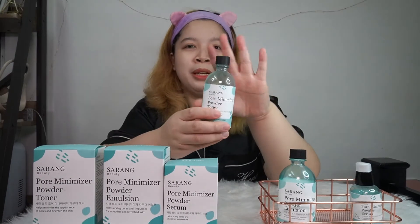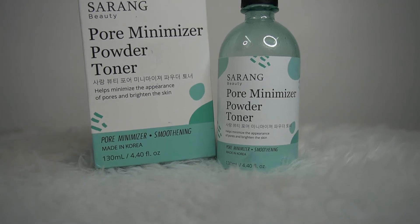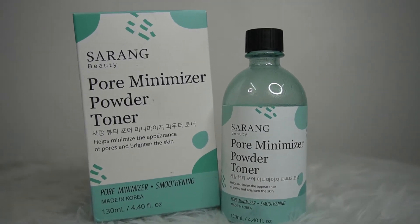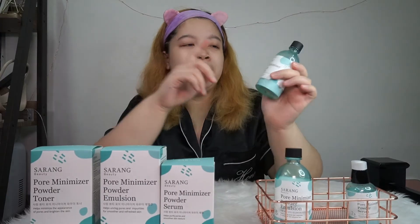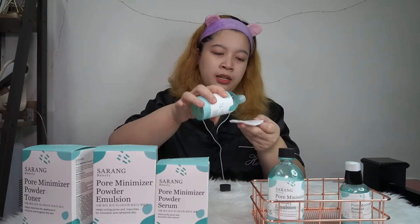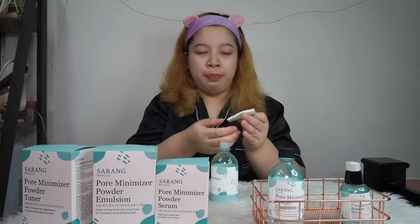This is their pore minimizer toner. As you can see, the packaging is gorgeous — it comes in a glass bottle. What I really like about their toner is that it's not heavy to apply. Usually when I apply it, I only use about three drops.